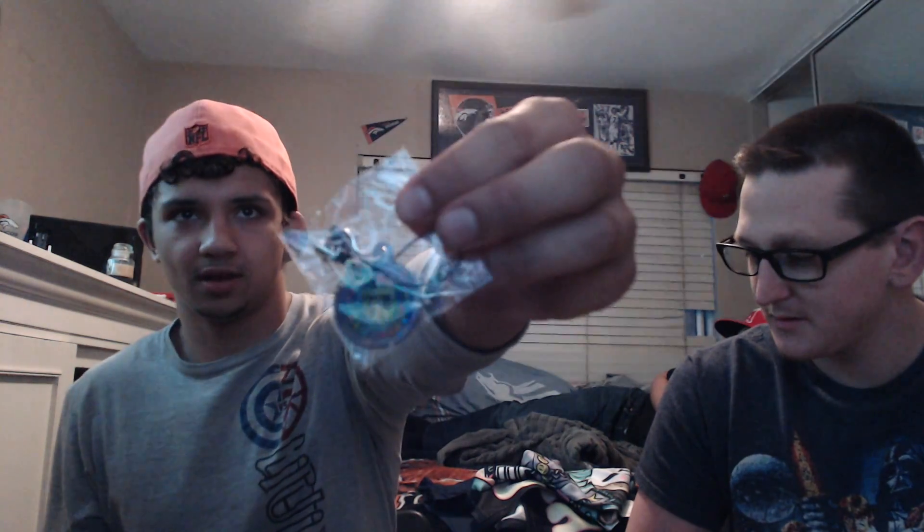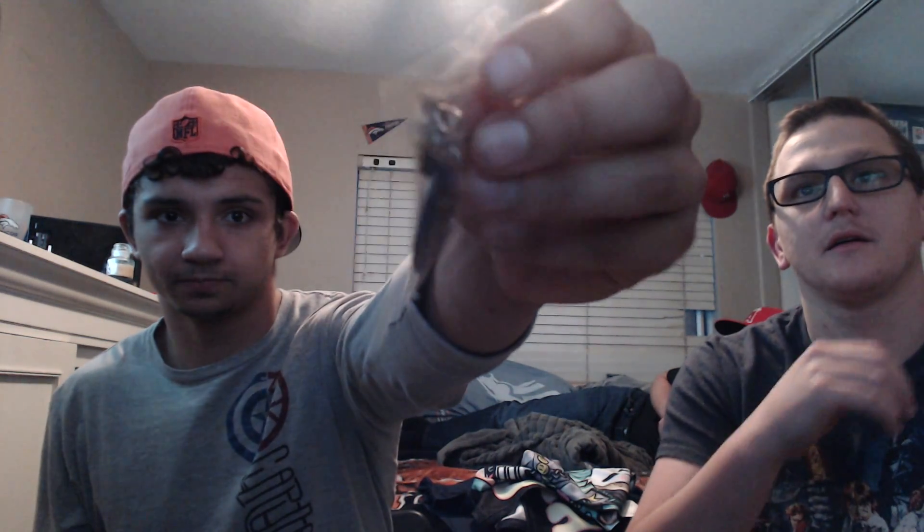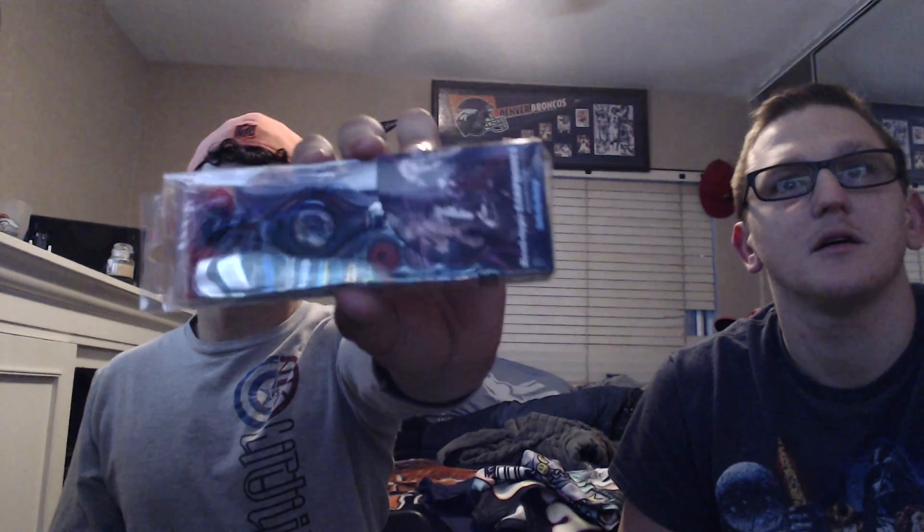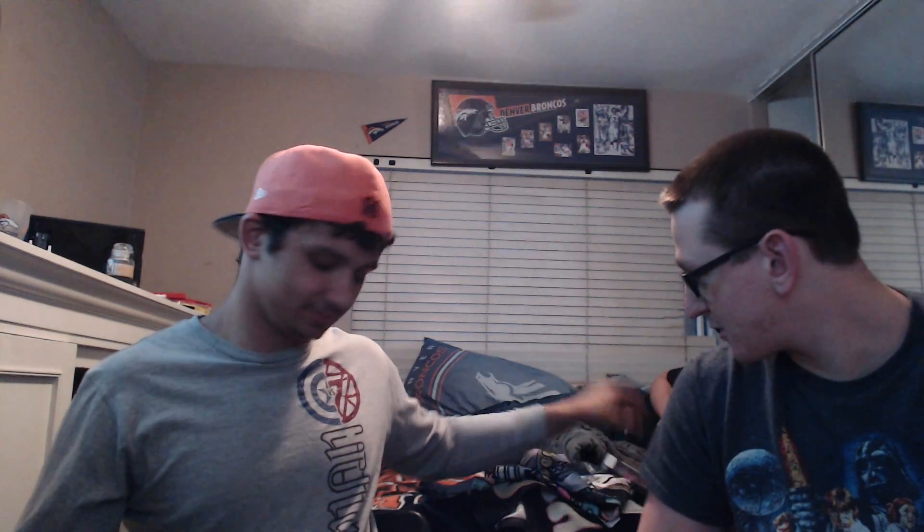Like the other Loot Anime, this came with a little pin, and I've started putting all this stuff on my keys — that's what I should do with this one. A little keychain. Also came with some headphones, you know, for the music theme. Can't listen to music without headphones. I always go through headphones — I completely burn through them.